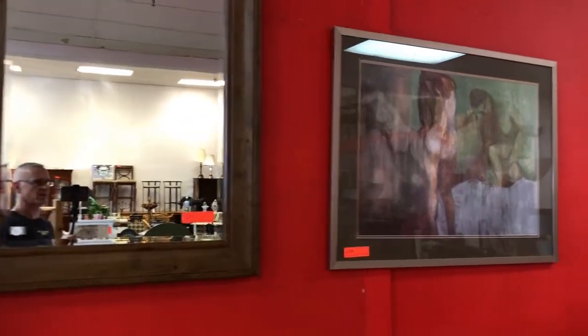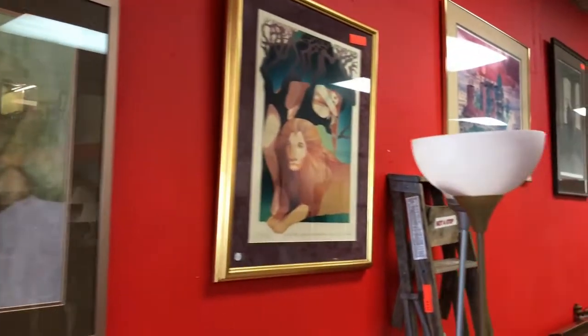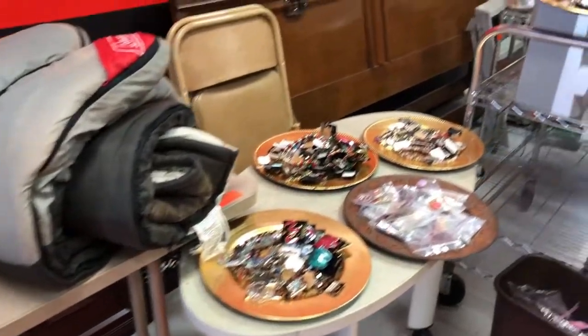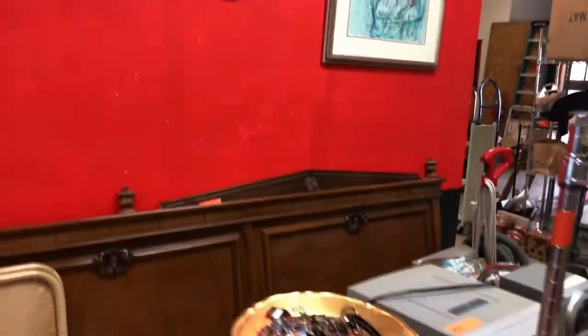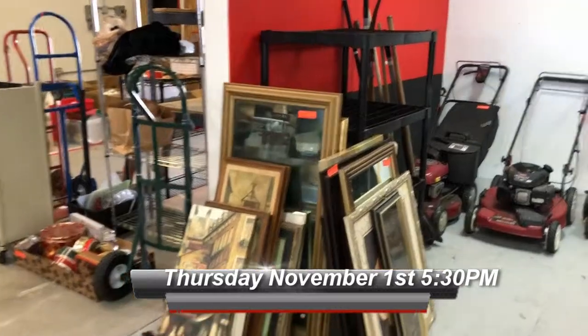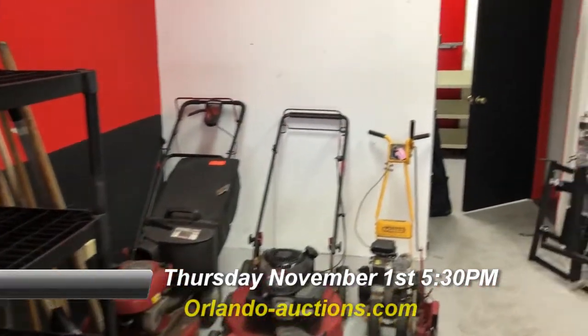Hey guys, Lou with Bronstein Auction Company. It is Saturday, November 3rd and we have got an amazing Super Saturday night auction coming up for you this evening. It is going to be jammed to the walls. If you were here Thursday, you know what a great sale we had. We've got another one coming up tonight, November 3rd, at 5:30 PM.